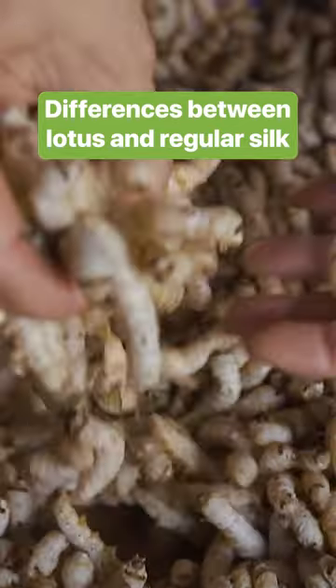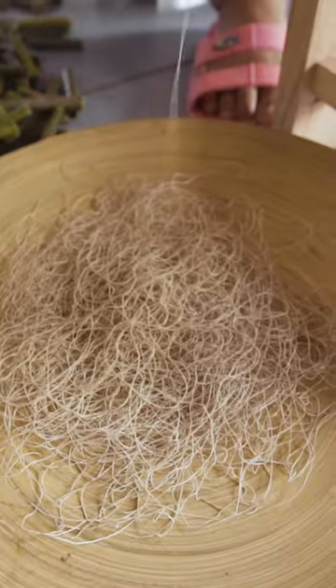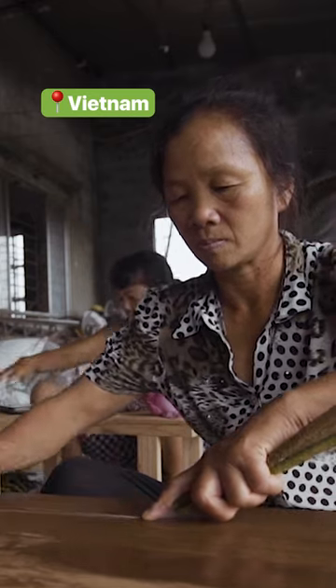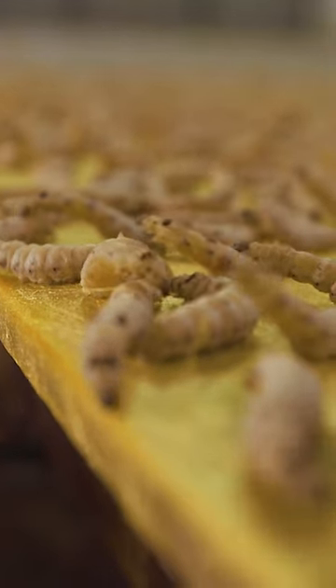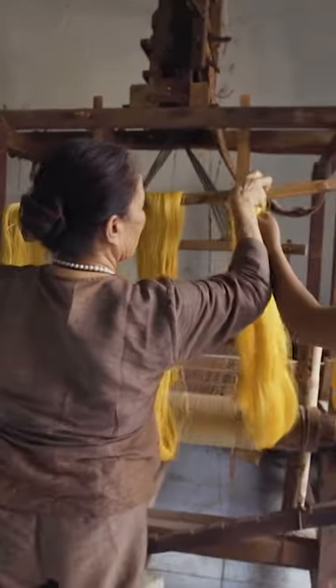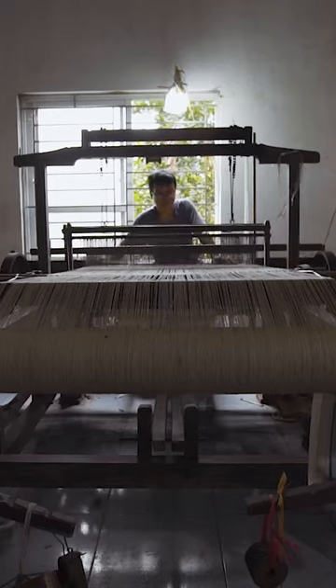Silk usually comes from silkworms. The key difference between the bright yellow silk and the paler lotus version is that every single strand of lotus silk must be extracted by hand. Silkworms use their glue glands to draw silk threads from their intestines, resulting in glossy, luxurious silk threads. Silkworm thread is stiffer than lotus thread, which is unlike any other fiber.